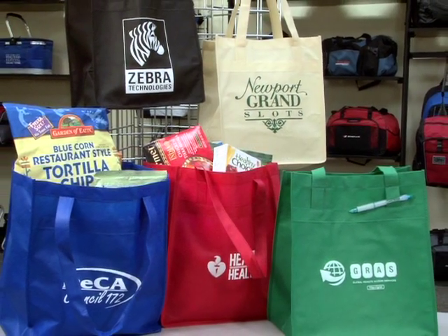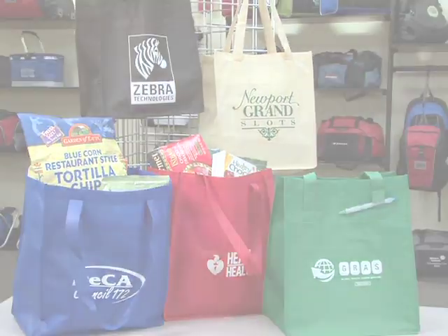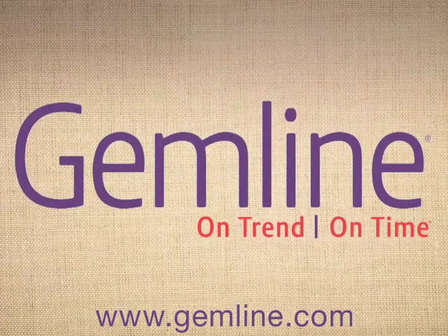Gemline offers a broad selection of kid-friendly items that are designed in compliance with CPSIA regulations and are safe for use by children 12 and under.